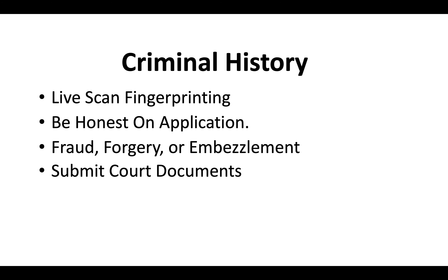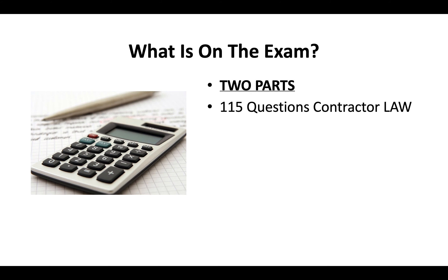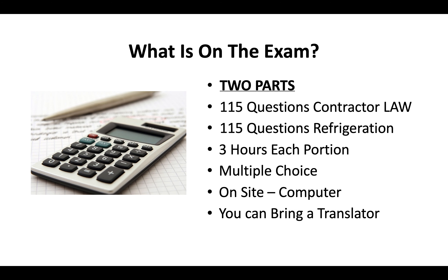Submit all court documents. Now, what's on the exam? There are two parts: there's going to be 115 questions covering contractor law, and another 115 questions covering refrigeration. You'll have three hours to complete each portion. It's a multiple choice test done on-site on a computer at a CSLB testing facility. You can bring a translator if you need to.